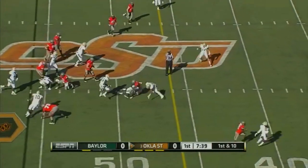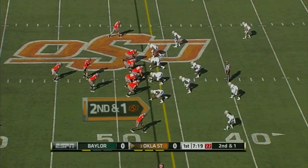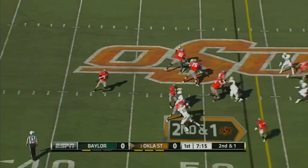Randall has another lane. Shakes and bakes his way into plus territory. College Station against Texas A&M two weeks ago. Have to get off the field on third down. Play action for Whedon.